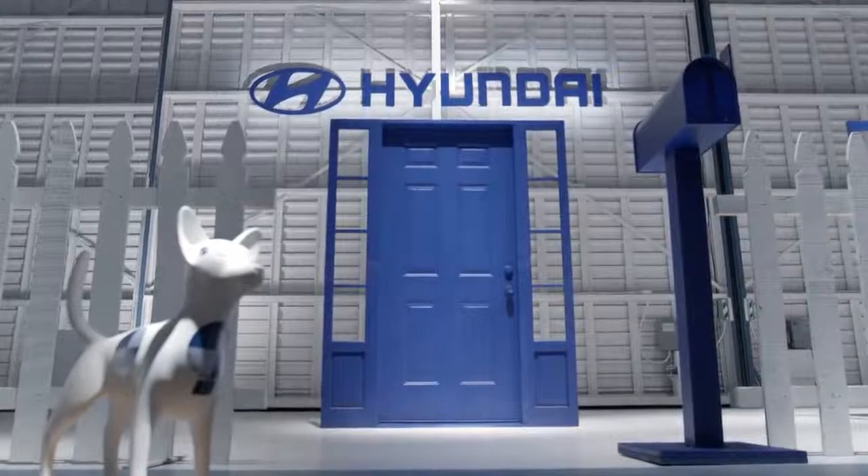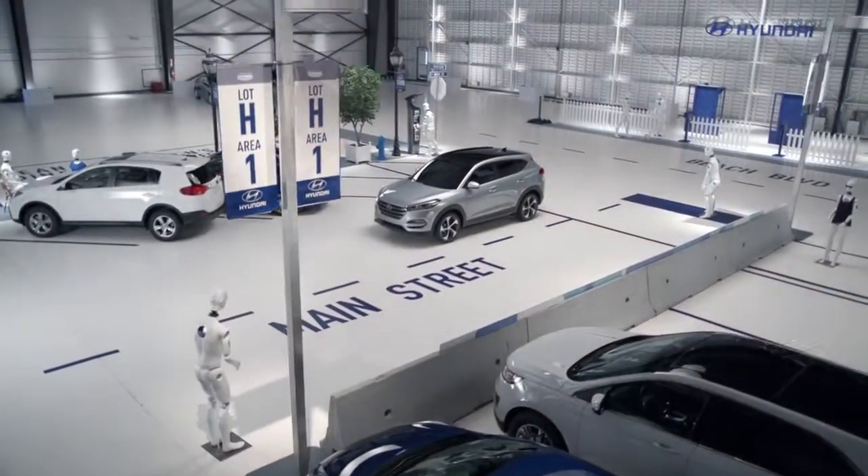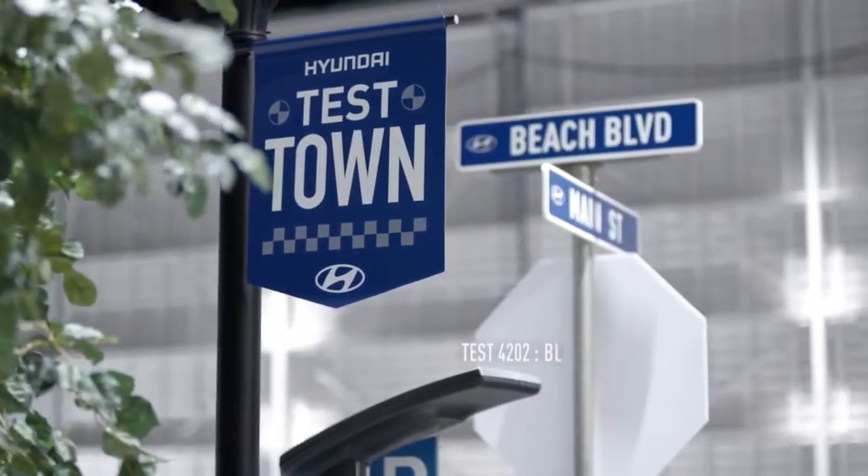Welcome to Hyundai Test Town, a facility dedicated to providing real driving solutions for today's distracted society.